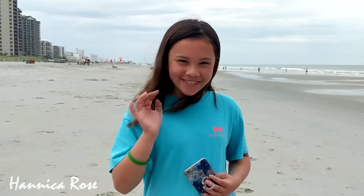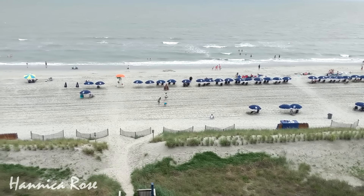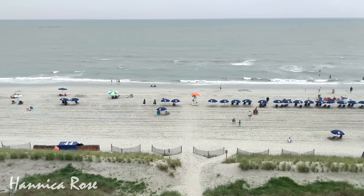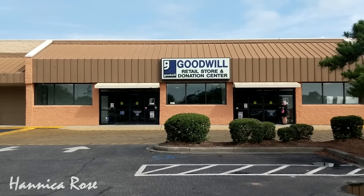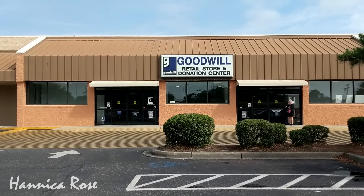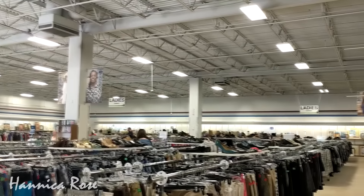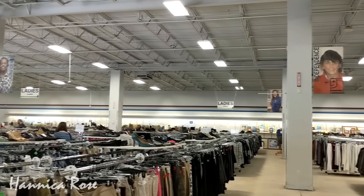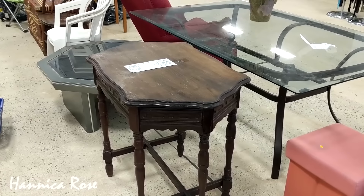Hello everyone, greetings from North Myrtle Beach, South Carolina. Welcome back to another Project Thrift 52 video. I'm currently on week 25 and I'm going to take you into the Goodwill located in North Myrtle Beach. I'll show you around a little bit and then I'll show you anything that I purchased at the end of the video. Right away I will say I was pretty impressed with this particular Goodwill, so if you happen to be in the North Myrtle Beach area definitely stop by. They had a great selection.